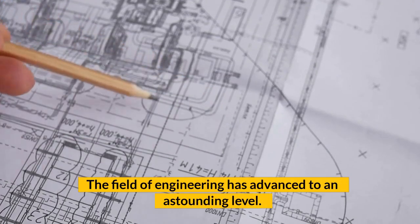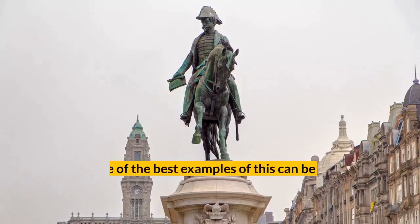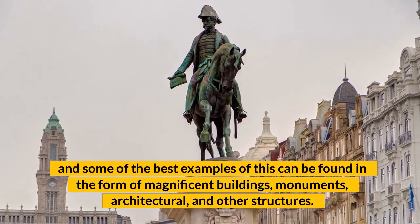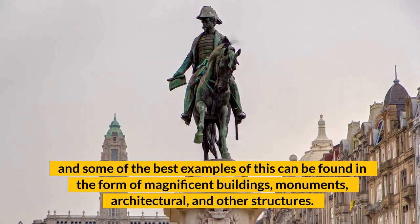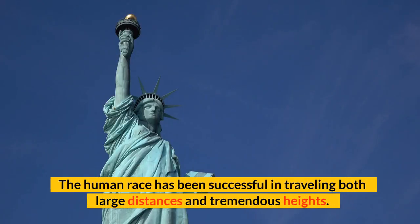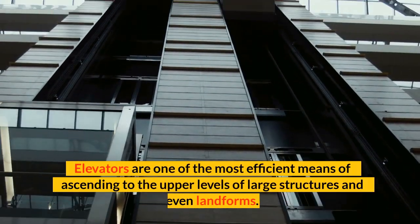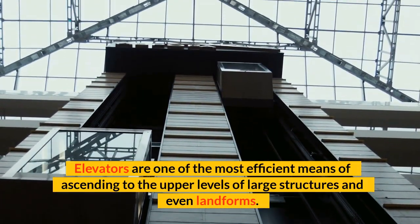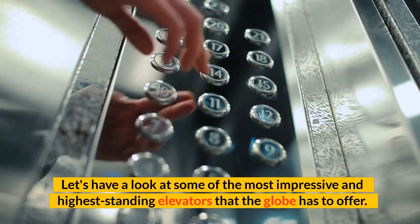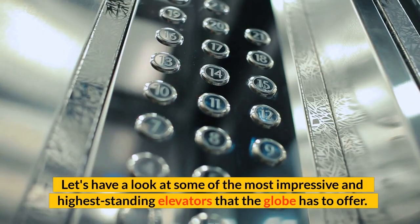The field of engineering has advanced to an astounding level, and some of the best examples of this can be found in magnificent buildings, monuments, architectural structures, and other forms. The human race has been successful in traveling both large distances and tremendous heights. Elevators are one of the most efficient means of ascending to the upper levels of large structures and even landforms. Let's have a look at some of the most impressive and highest standing elevators that the globe has to offer.